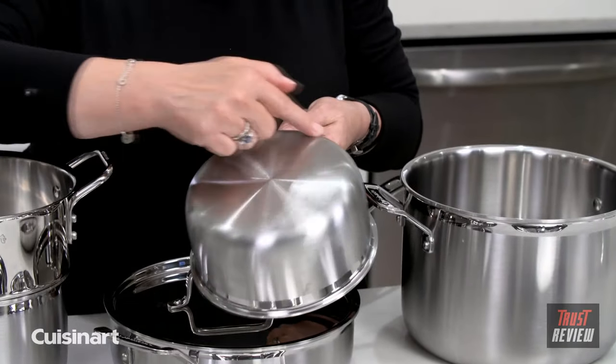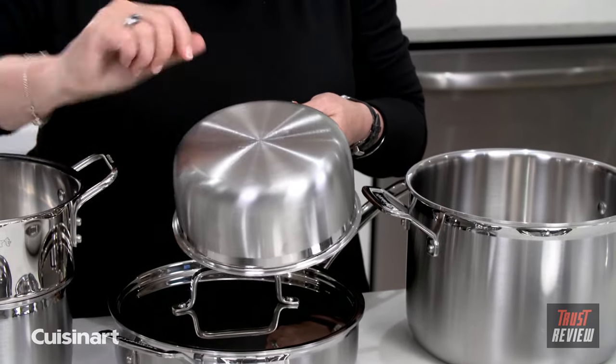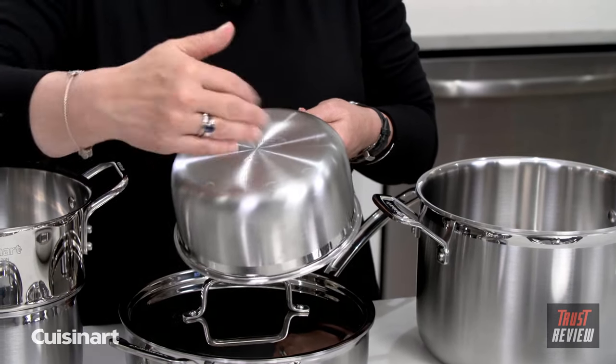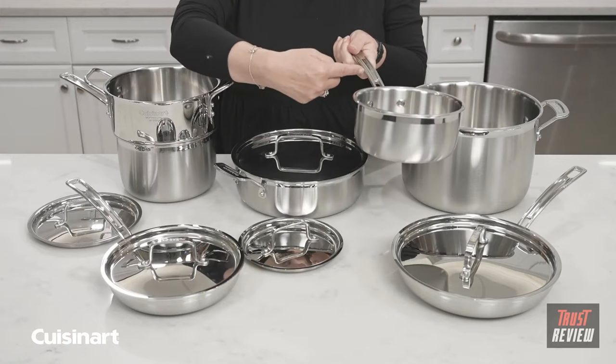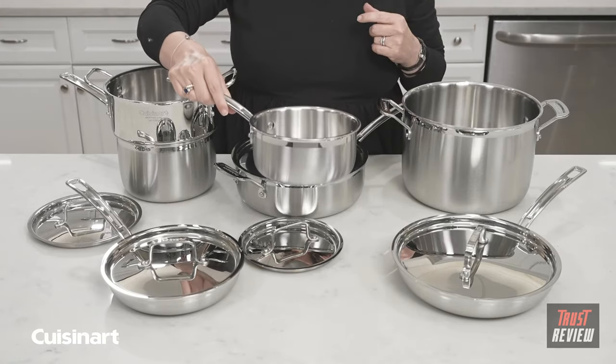One thing to point out: always match the bottom of your pan size to the size of the burner you're using. Never let the flame or heat source go beyond that point, because it will go up the sides of the pan and make the handle hot — when it would normally stay cool if you use the right size burner.